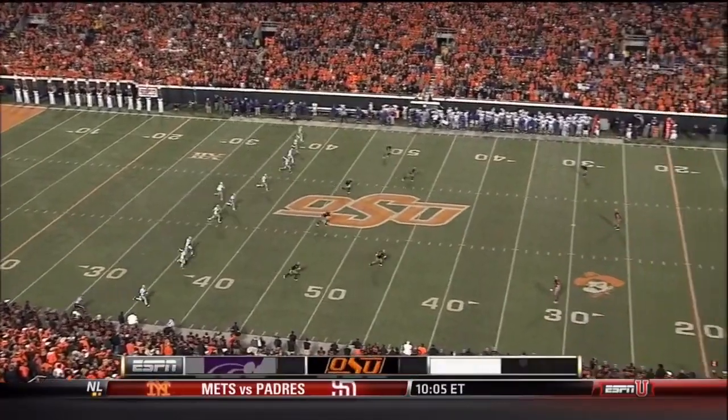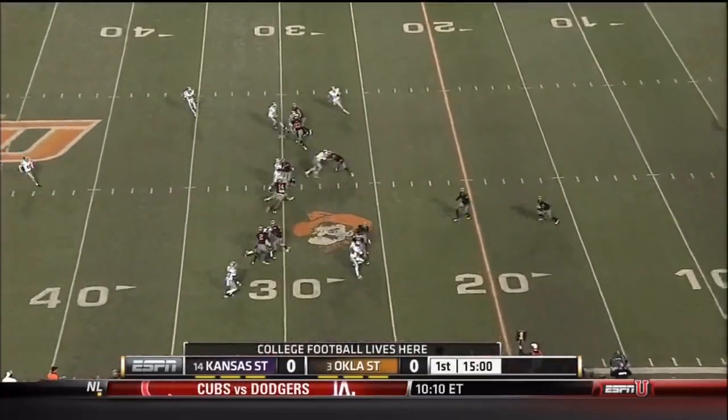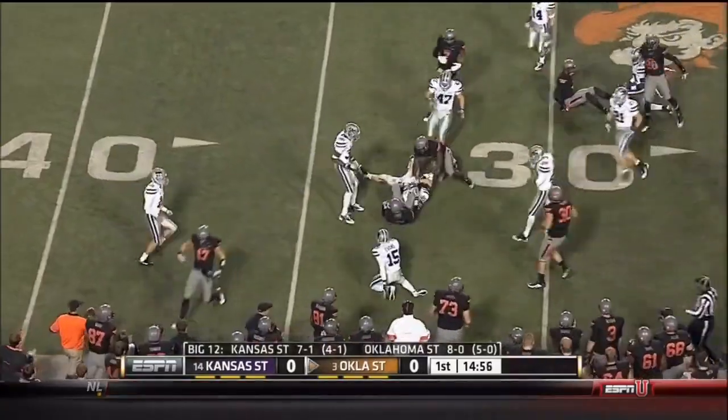His officials — none of them felt it at all. In fact, Mike Dundee told me he didn't even know about it until I told him. He said, 'I don't watch TV, don't listen to the radio, people don't talk to me on game day.'